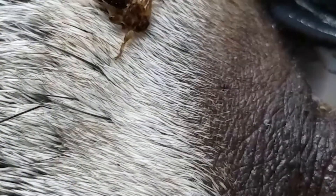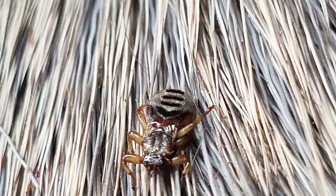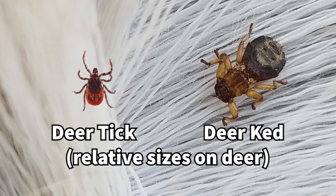Once deer keds land on a host, they'll shed their wings so they can't fly anymore. If you go and harvest a deer that is covered in deer keds, you'll find them crawling around, especially if you're in northern Pennsylvania where they're more common and abundant. Because deer keds shed their wings when they land on a host, they do kind of look like ticks. They're flattish, a little bit bigger than ticks, and often much faster. They scuttle around and can kind of swim through the fur, whereas ticks are slow moving.